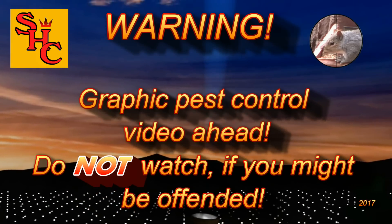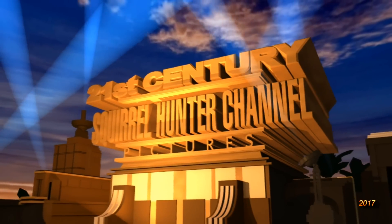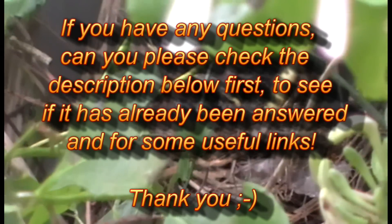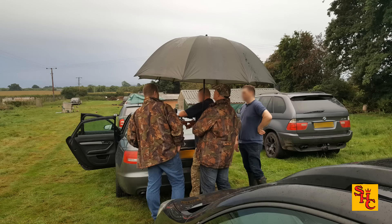Graphic pest control video ahead — do not watch if you might be offended. If however you really like watching pest control videos, then hello again and welcome to the Squirrel Hunter channel. Please continue and watch as we control pest populations with silenced air rifles here in the UK. If you have any questions, please check the description below first to see if it's already been answered.